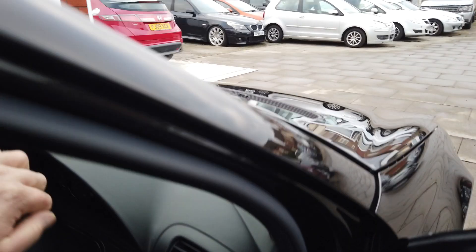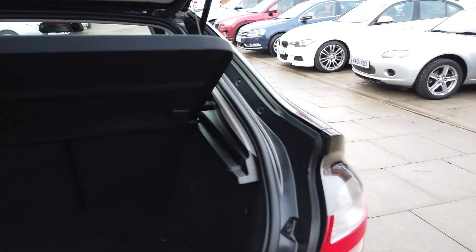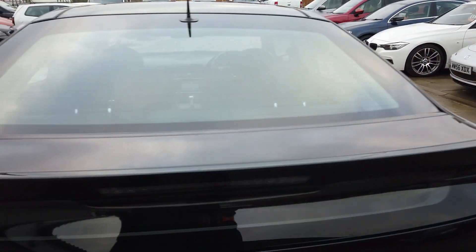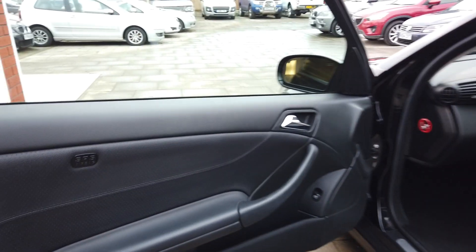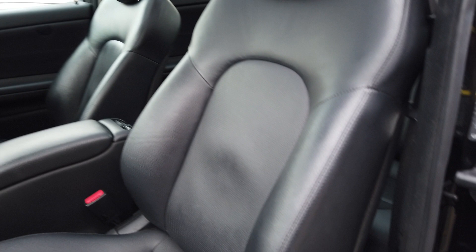It's astounding — absolutely astounding for a car of this age. I've seen six-month-old cars in far worse condition. And the boot, inside the boot, it's just immaculate, absolutely immaculate. And the other door card, like brand new again. All the seats, perfect.